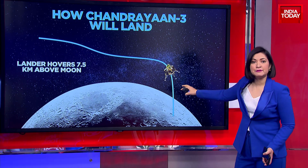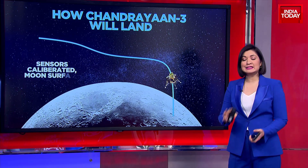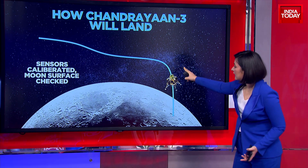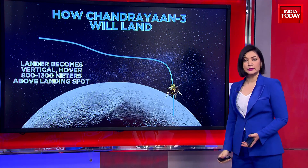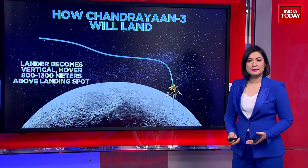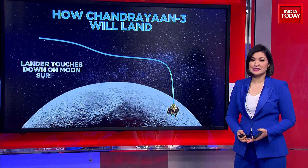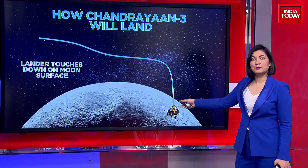The lander hovers at about 7.5 kilometers above the moon. It will fix its position and check everything — the sensors will be calibrated and the moon's surface will be checked to confirm a suitable landing spot. From this maneuver, it will shift to a vertical position, aligning with the lunar surface at about 800 to 1,300 meters above the landing spot. The altitude then decreases to 150 meters, and at 4 minutes past 6 p.m., the lander will touch down and the Pragyan rover will emerge.